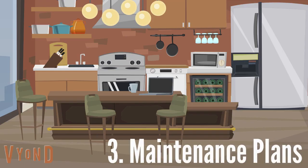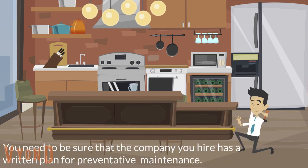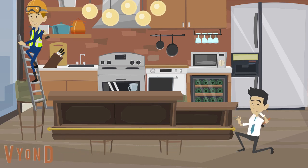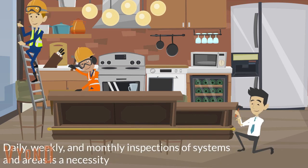Another thing to look at is how your property manager should have maintenance plans. Repairs are too costly, so you need to make sure that the company you hire has plans to prevent maintenance and repairs. Daily, weekly, and monthly inspections of systems and areas is a necessity.